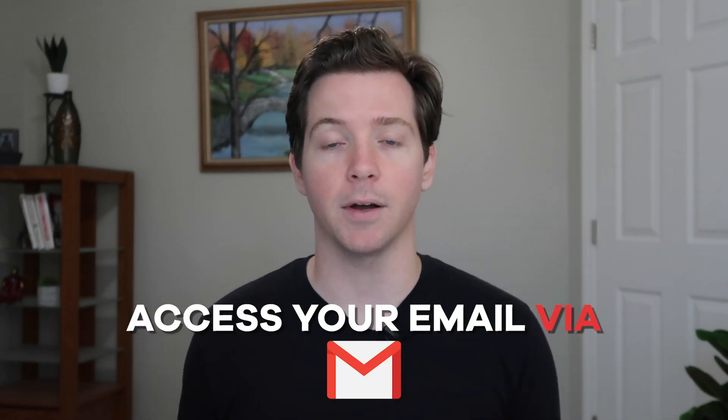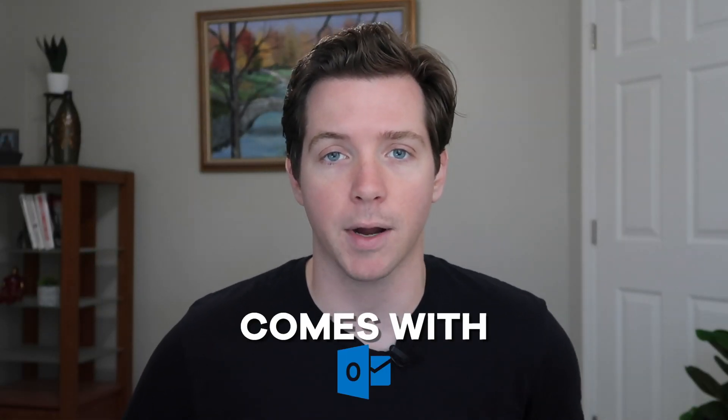If you're going after a professional email address, you might just use the domain that comes with your website. For instance, you sign up with GoDaddy and they give you email hosting, but then you have to use their inbox. If you instead use one of these services, G Suite allows you to access your email via the Gmail app, which is amazing. And Office 365 comes with Outlook, which is Microsoft's app.